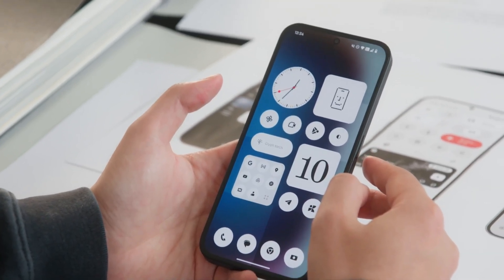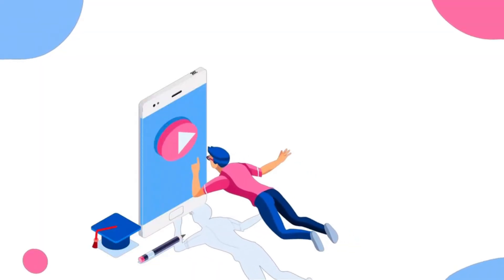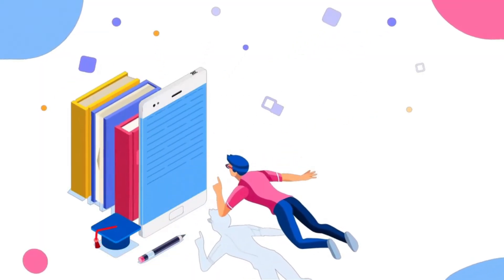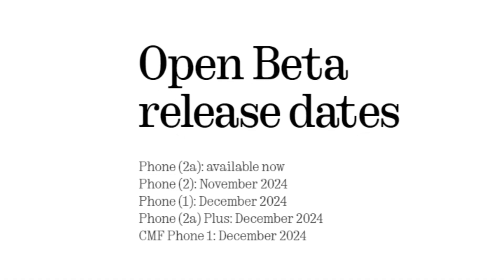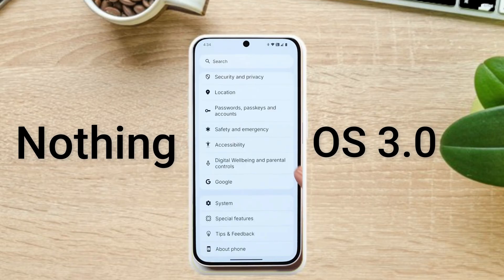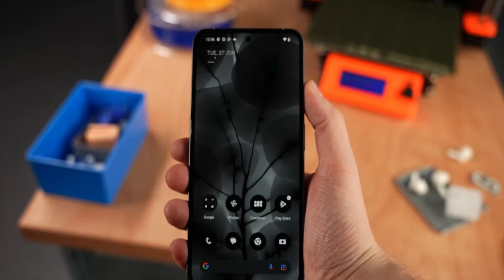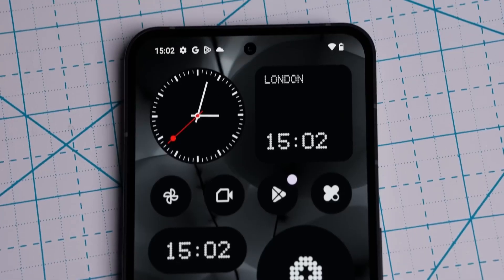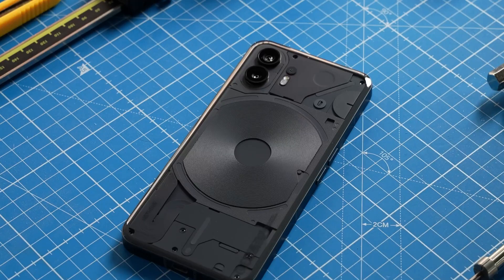If the system says your phone is already up to date, here are the official Open Beta Nothing OS 3 release dates. The update for Phone 2A is available now — it is the first device to get the beta version. Phone 2 will get the Nothing OS 3 update in November, so if you have Phone 2, you have to wait until next month.